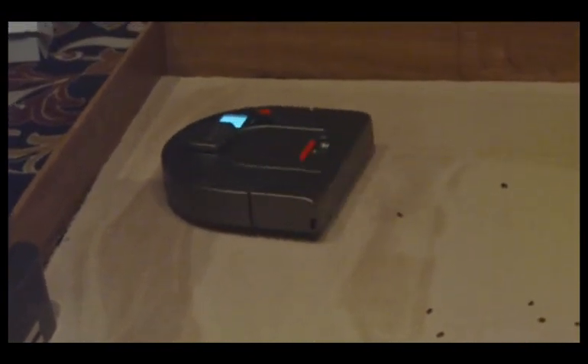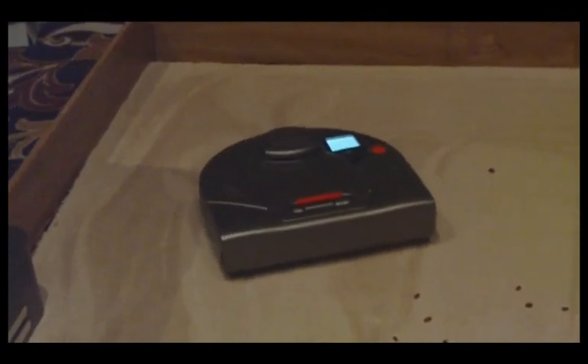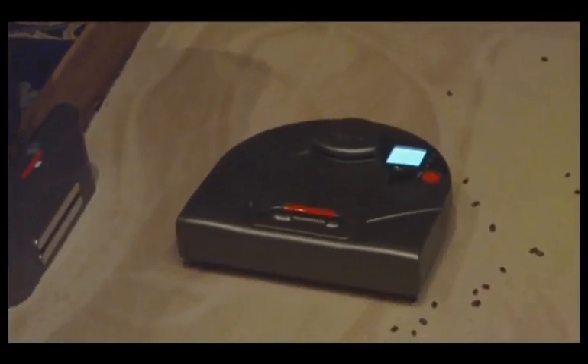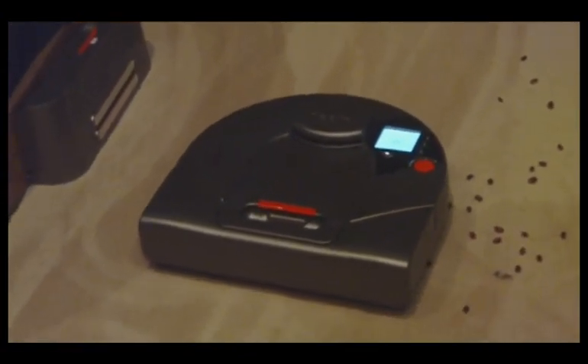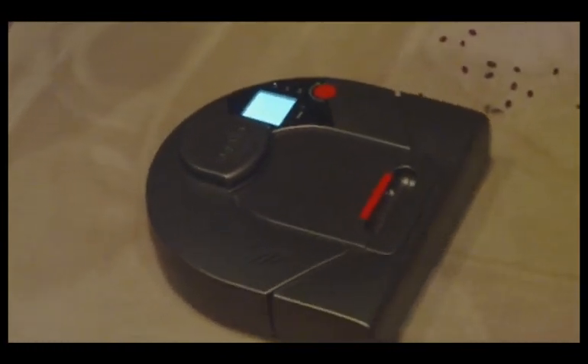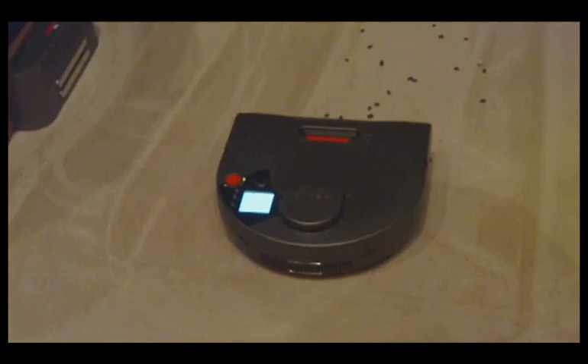It can suck things as fine as a grain of sand and all the way to fruit loops. And because of the elastomer blade, hair and other kinds of things won't get stuck on the brush. Great for pet hair. Great for busy moms, soccer moms.